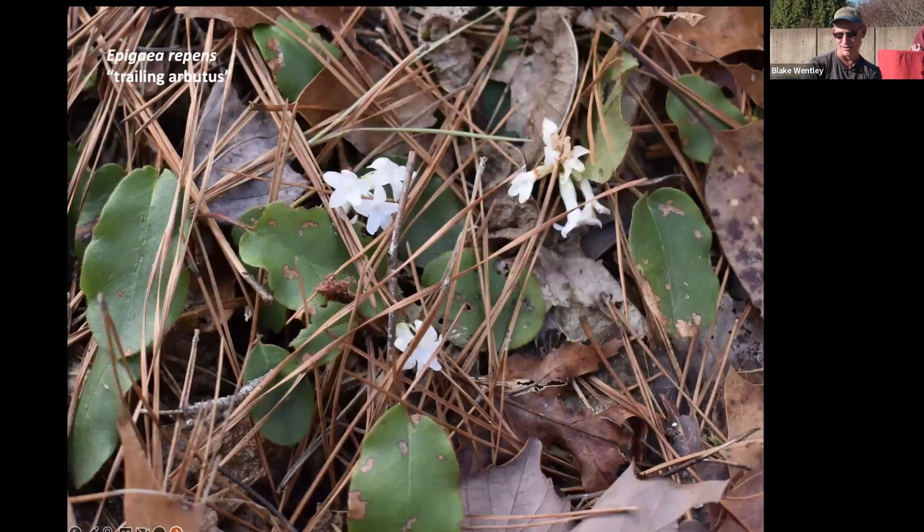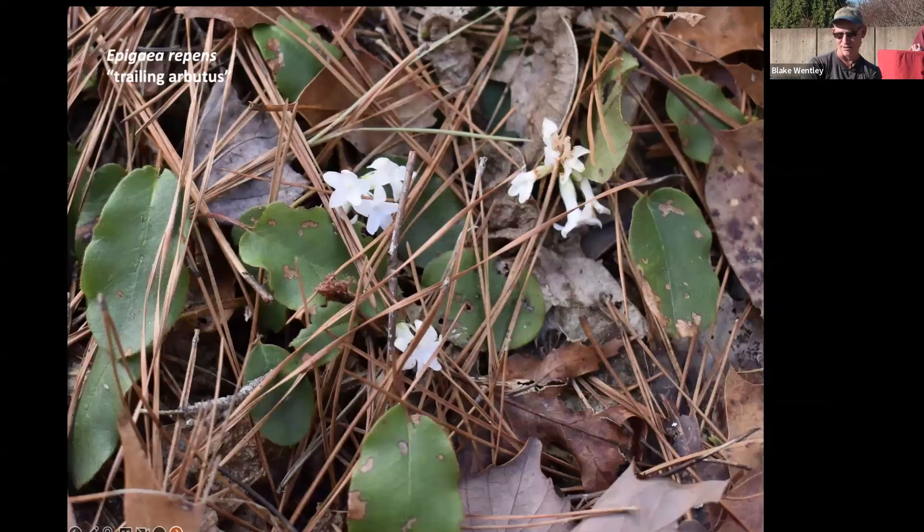The last few plants I'll discuss aren't true ephemerals in the strictest sense — they're more evergreen or have parts actively growing year-round — but they do their thing for just a short period in early spring. Some of them are somewhat rare but locally common, and you can find about four of the five I have here in Umstead State Park.